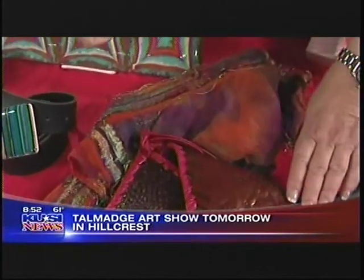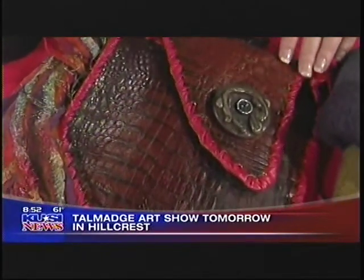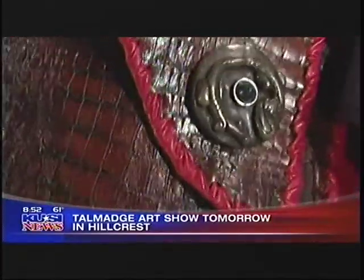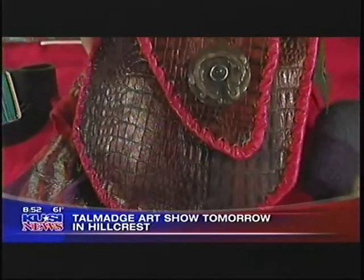She also does classes in that. And her husband Bert does these gorgeous leather purses. And you know that's so in this season — kind of back to the 70s purses. Exactly.